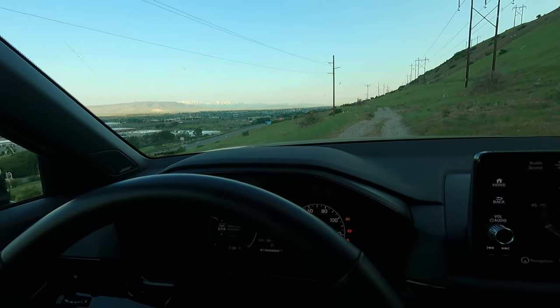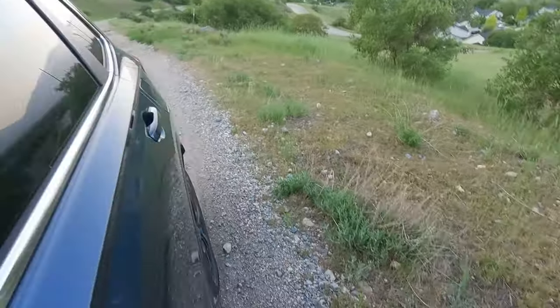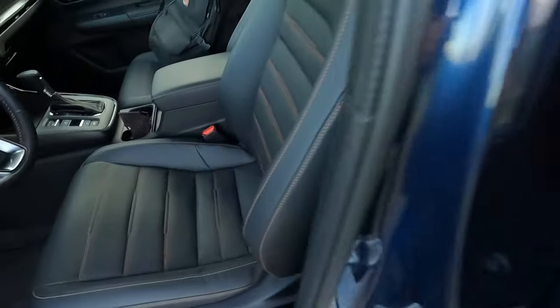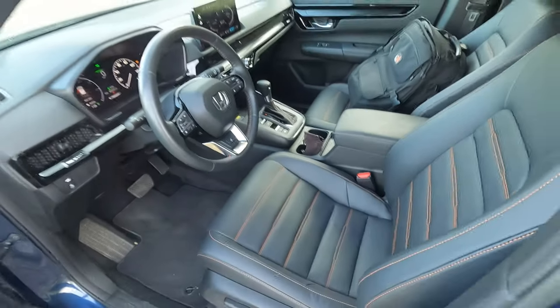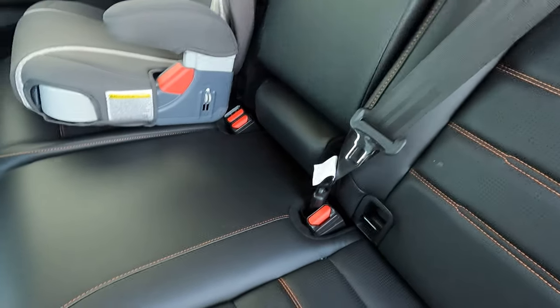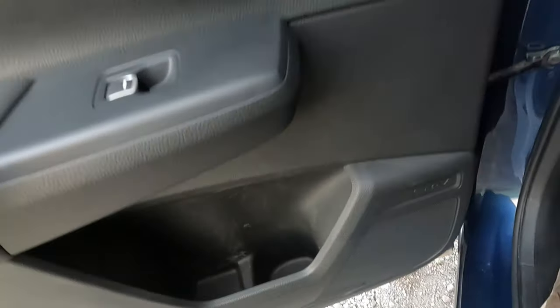Let's take a look in the second row. One thing I failed to mention: the stitching on the seats. You get this nice orange contrast stitching — I actually like the way it looks quite a bit. It's around a few other places like the steering wheel and on the shift boot. That carries through to the second row seats. There are two cupholders back here, storage cubbies in the door — fairly basic back here.